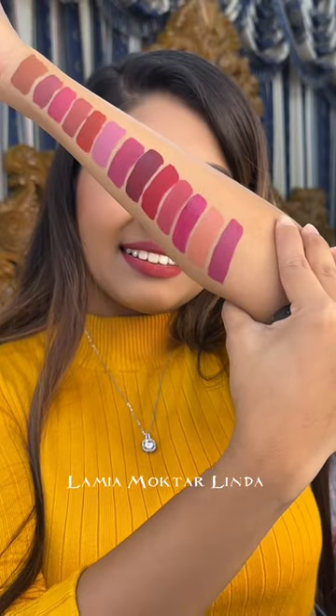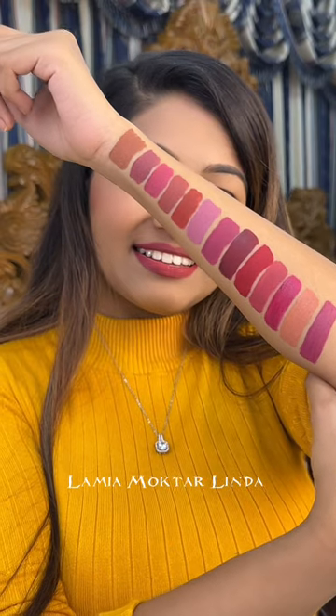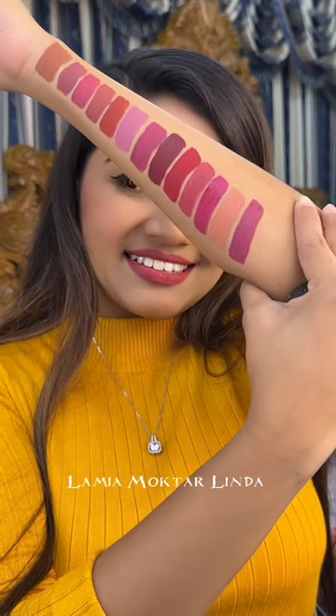All the lipsticks are very affordable and available at Emotion Bazaar. Please check the price and details — check out their page or their outlet.